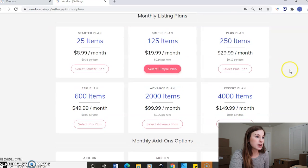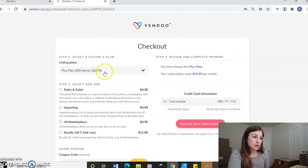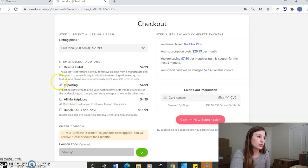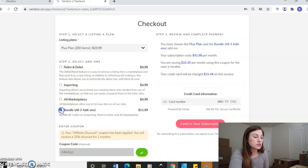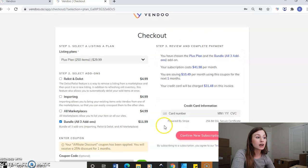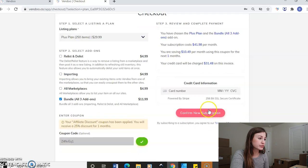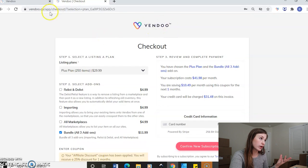I want to go ahead and do my 250, so I'll select the plus plan. Once you click the plus plan, it's going to show here that it's going to be $30 a month. If you did like any of those add-on options, you would have to click that here. Let's say you want to do all three — that's an extra $12 a month. And because you did register with my affiliate discount, you will receive 25% off your first month, which will automatically appear. So your subscription is $41.98, but you're going to save $10.49 for your first month. You'll just go ahead and put in your credit card, confirm your subscription, and when you go back to your inventory, it will update automatically for your new monthly inventory amount.